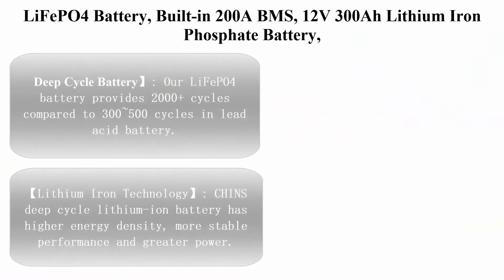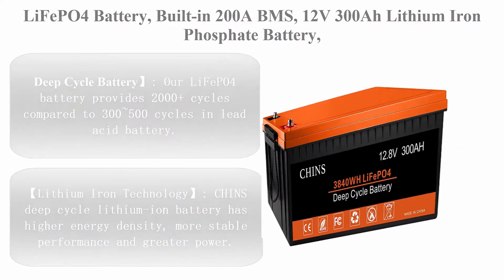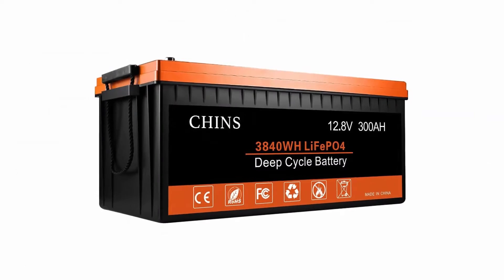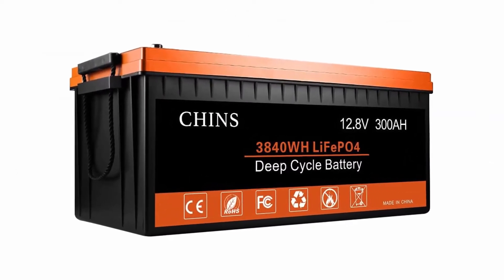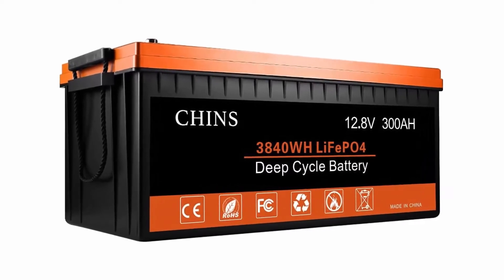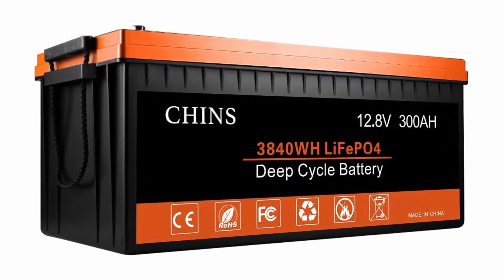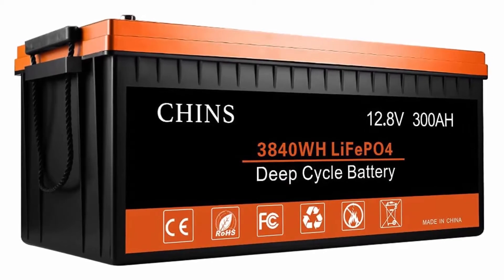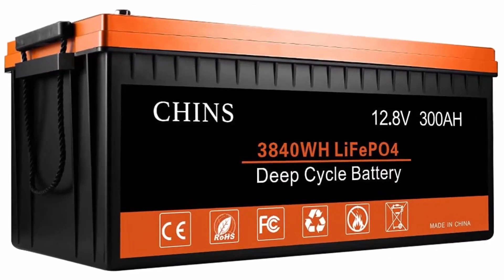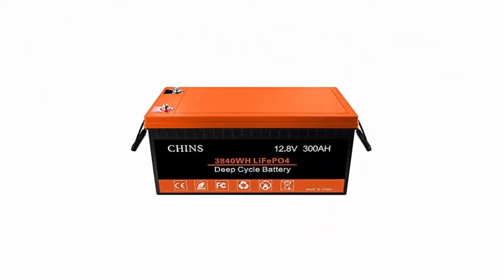Top 2: LiFePO4 battery with built-in 200A BMS, 12V 300Ah lithium iron phosphate battery — perfect for replacing most backup power, home energy storage, and off-grid applications. This deep cycle battery provides 2,000+ cycles compared to 300–500 cycles in lead acid batteries.